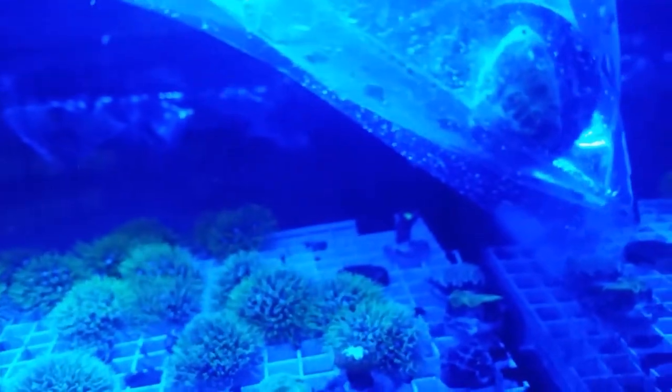The next one that we're looking at is a pagoda coral. Pretty nice sized chunk, about between a quarter and a 50 cent piece size.